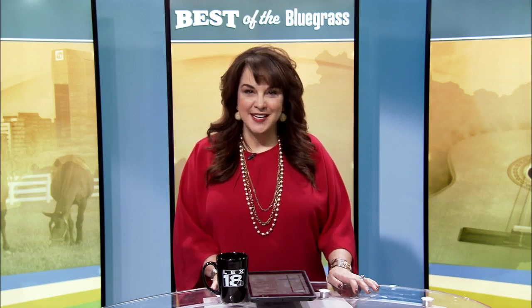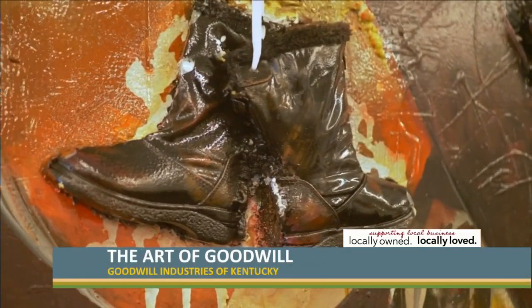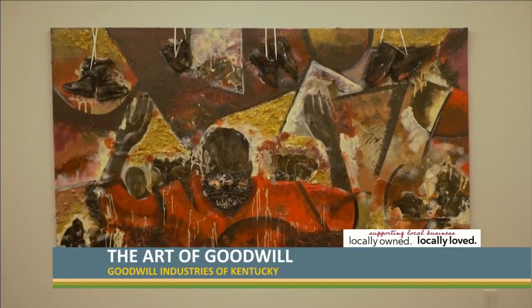Kentucky artists are using their talents to turn items from Goodwill stores into works of art. They transformed the items to help transform lives through an event called the Art of Goodwill.